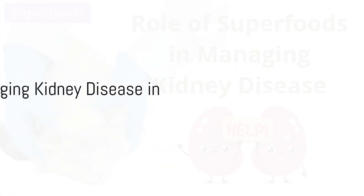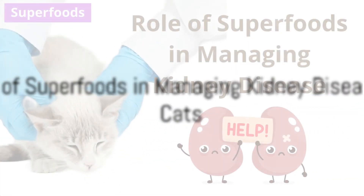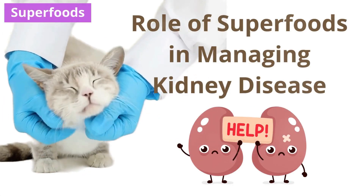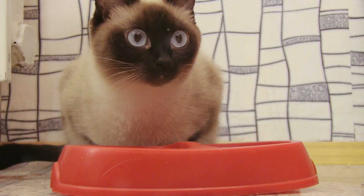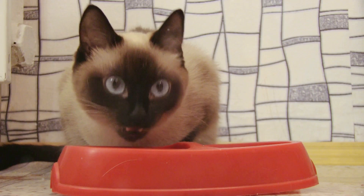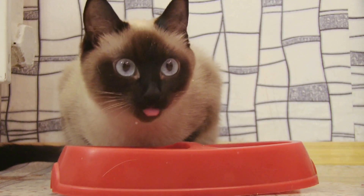Now, let's bring superfoods into the picture. How can they help cats with kidney disease? Superfoods are nutrient-rich foods that offer an array of health benefits. When it comes to kidney disease in cats, superfoods can play a significant role in management and overall kidney health.